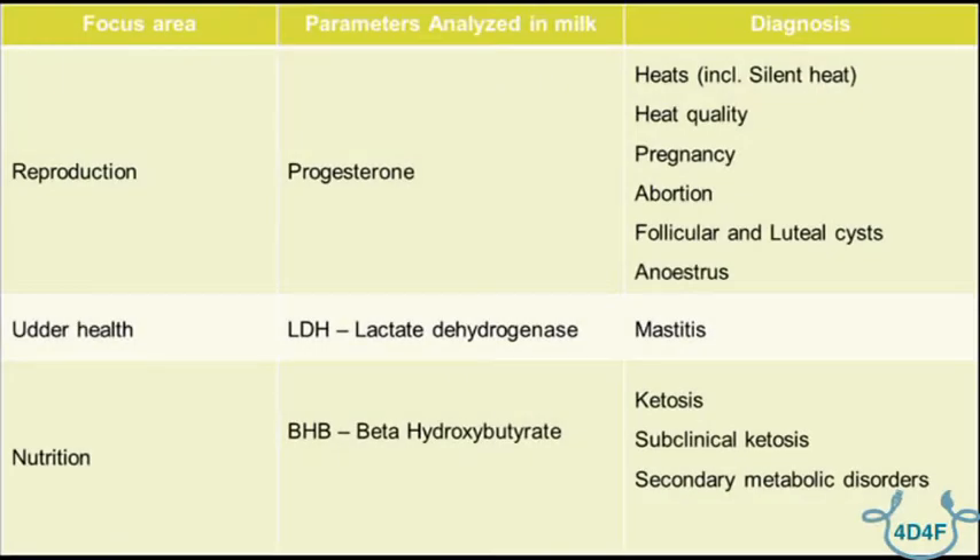We also measure beta-hydroxybutyrate — BHB is indicative of the risk for ketosis in our animals. It's the diagnostic tool for ketosis clinically. At each milk session we take a small sample and test it for progesterone in the case of reproduction monitoring, which is really the gold standard for heat detection.